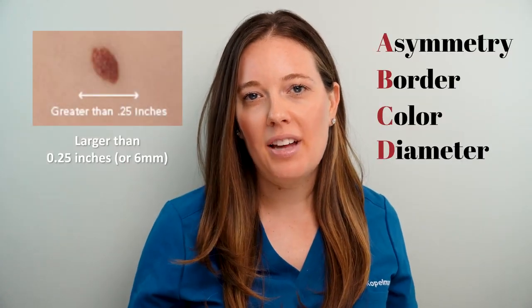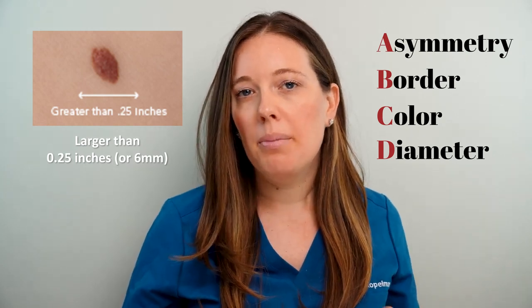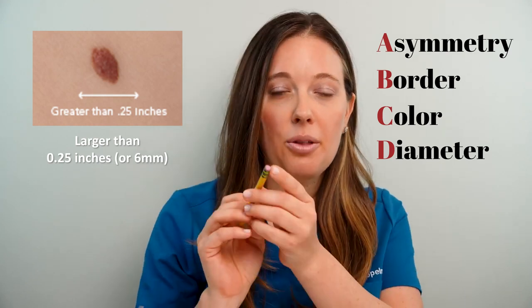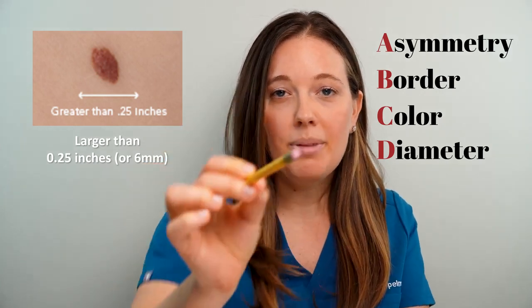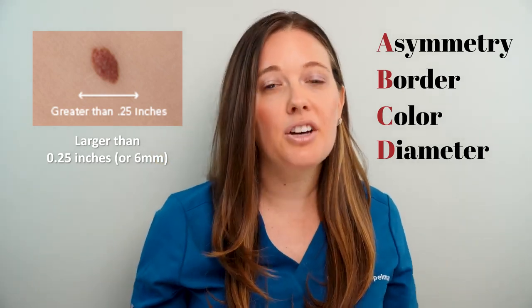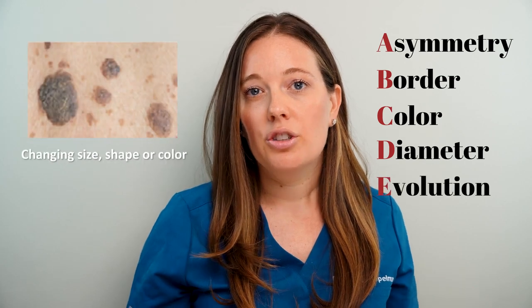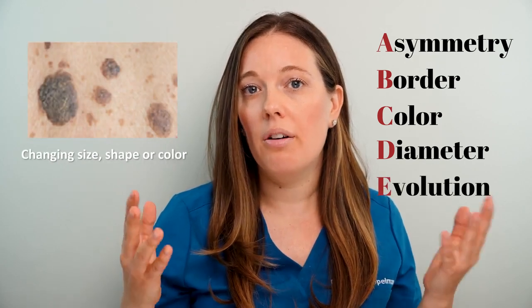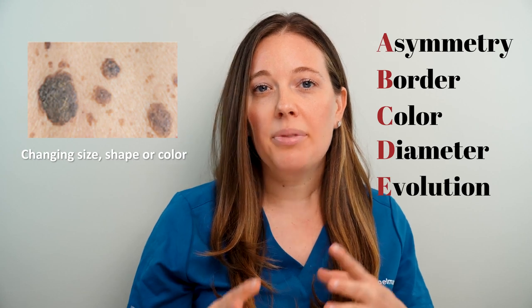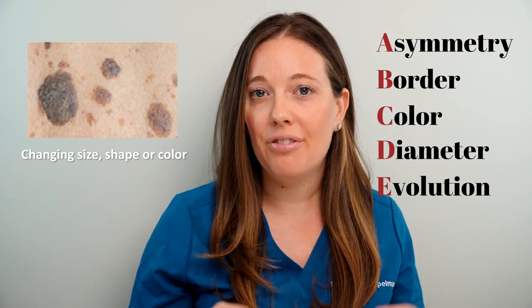D stands for diameter, meaning size. Typically we look for lesions greater than six millimeters — about the size of a pencil eraser — but melanomas can also be smaller. E stands for evolving: melanomas are moles that evolve and change. If you notice the size is increasing rapidly, the color is changing, something seems unusual, or if it starts to bleed, itch, or become painful, definitely go see your dermatologist.